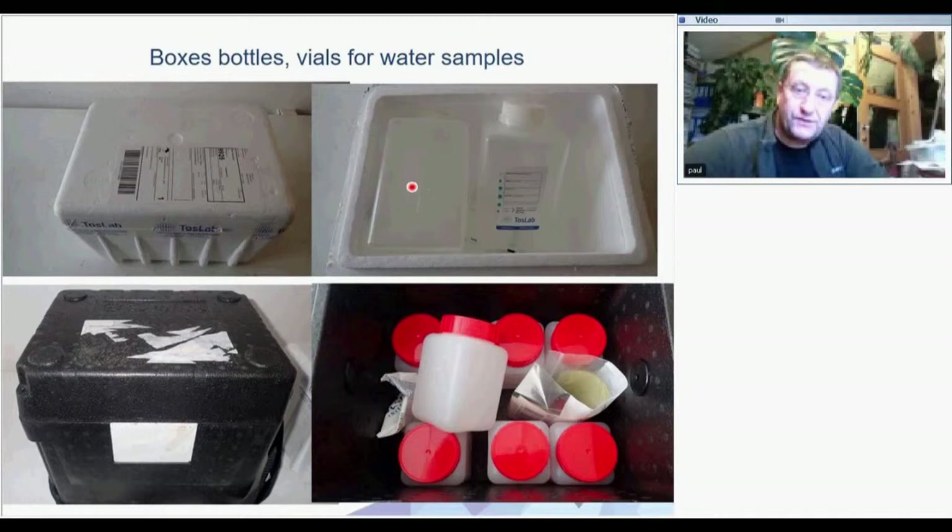Here you see boxes containing different types of bottles and vials for making different types of samples. Both plastic and glass bottles are used — when making samples for organic contaminants we need to use glass bottles. I will use this set tomorrow, driving 200 kilometers one way to make samples in one river. On Sunday I'm going to collect water from a river where I have to walk more than 50 kilometers. The different bottles come from different laboratories making different types of analysis.